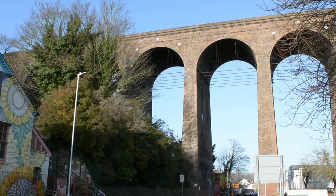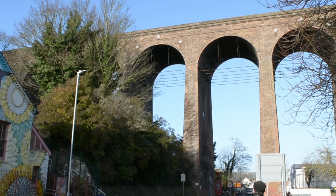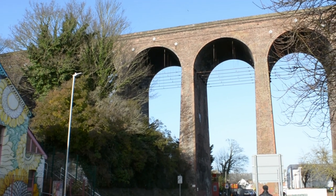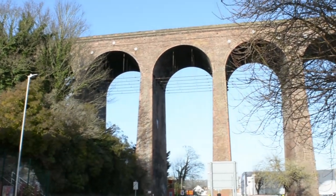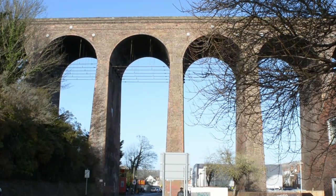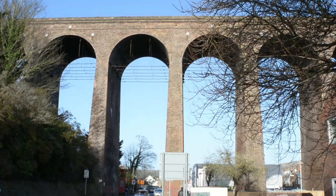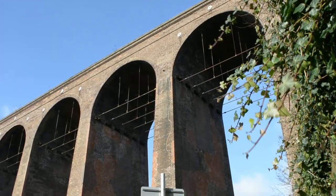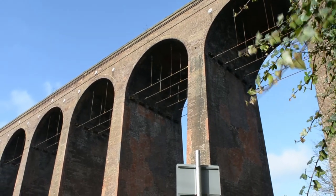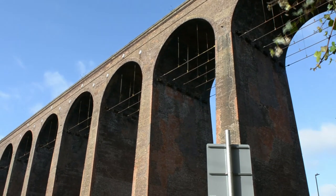In 1843, Folkestone Harbour was sold to Joseph Baxendale, William Parry Richards, and Lewis Kubert of the Southeastern Railway Company. The plan was for Folkestone to rival Dover as a harbour for steam packets to France. To this end, Folkestone's new railway line was extended to the harbour, and by January 1843 the railway viaduct had been built.